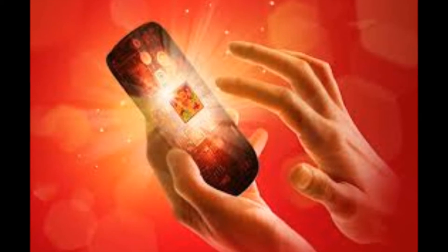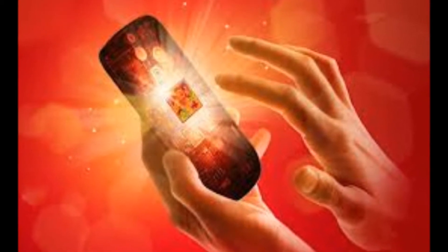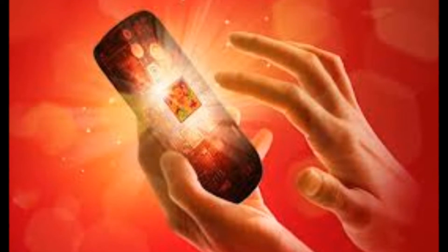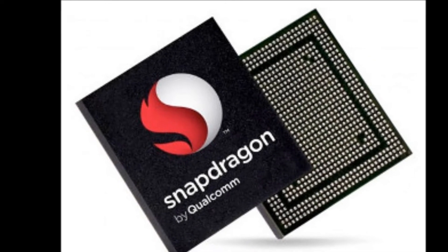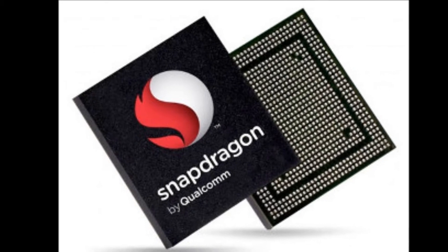At a benchmarking event in San Francisco, Qualcomm allowed reviewers in attendance to run benchmarks on a reference mobile development platform tablet, housing its latest Snapdragon 800 chip. The results speak for themselves.